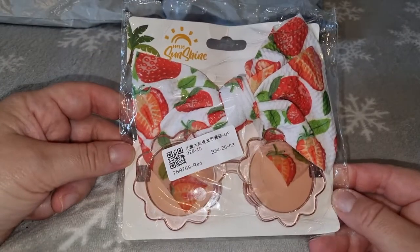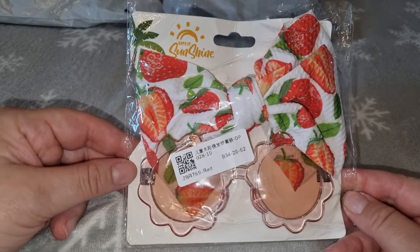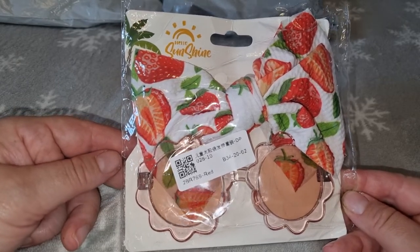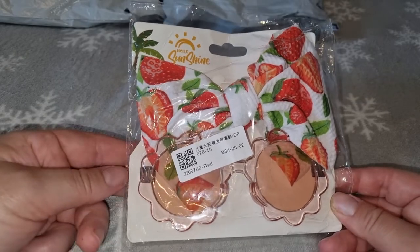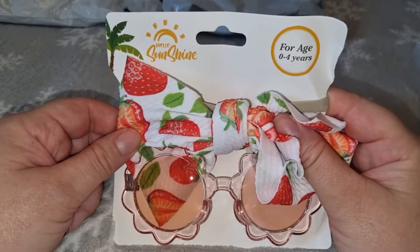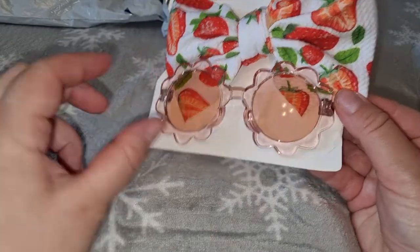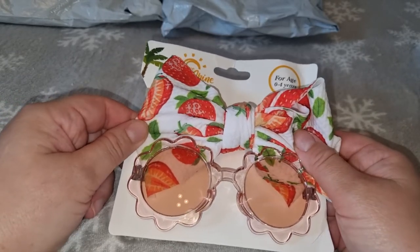Это пришёл набор — бантик и солнечные очки. Расцветка у бантика очень классная, с клубничками. В магазине было указано, что эти наборы для животных, но это набор детский — для животных есть небольшие очки на резинке. Здесь даже есть надпись, что набор детям от года до четырёх лет. Очки довольно большие — может, на большую собаку типа овчарки можно надеть, но йорку они точно будут великоваты.